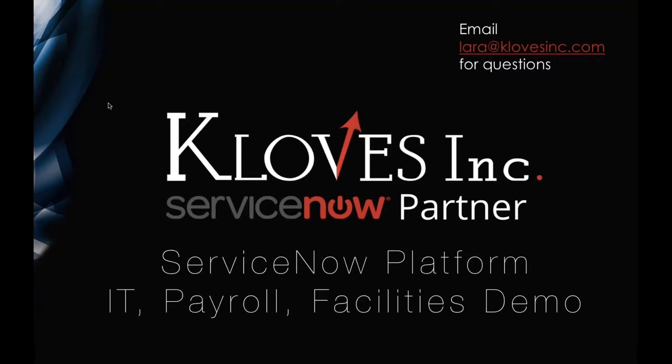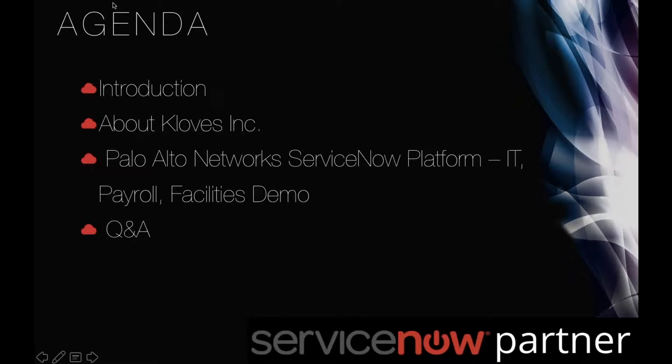Just a couple of quick things before we get started. This is our agenda for today. I'll give you a quick introduction about who Clothes Inc. is and a quick introduction about our speaker today from Palo Alto Networks. Then we'll get into the webinar, followed by questions and answers at the end.